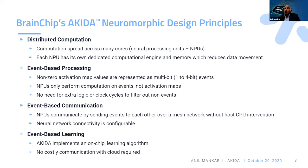Akira follows neuromorphic design principles. The first principle is to distribute all computation across multiple neural processing units, or NPUs. Each NPU is self-sufficient with its own memory and computation engine, which reduces data movement. When you have a CNN with multiple layers, you can distribute computations across the required layers to available NPUs.